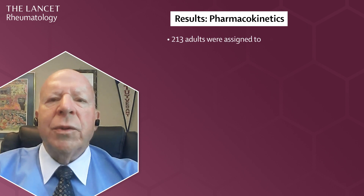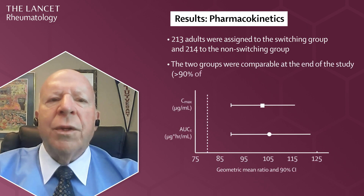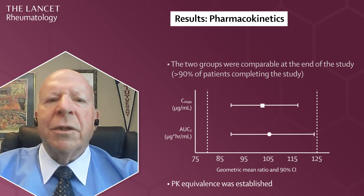213 patients were assigned to the switching group and 214 to the non-switching group. The two patient groups were comparable at the end of the study, with more than 90% of patients completing the study. PK equivalence between the switching and continuous treatment groups was established, as there were no clinically meaningful differences between them.